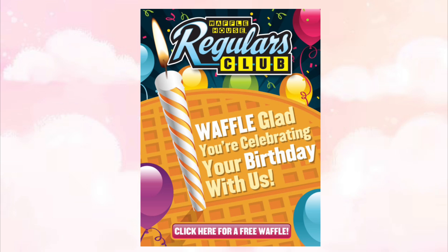Waffle House offers a free classic waffle with any purchase. They sent this to me the day of my birthday and it was valid for two weeks after.